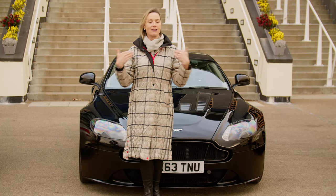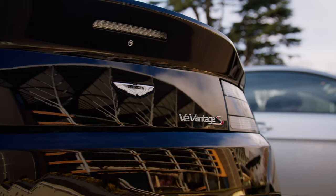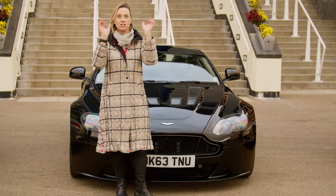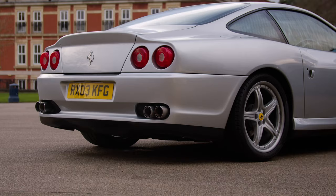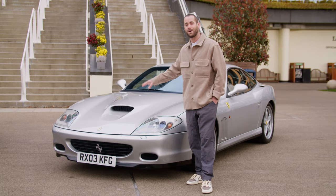The ultimate engine has to be a V12, and that's exactly what I've got in this Aston Martin Vantage S — an all-English powerhouse. I've also got a V12, but mine is an Italian stallion. I've got a 575 here with a V12 slap bang in the front of it as well, designed by Pininfarina.